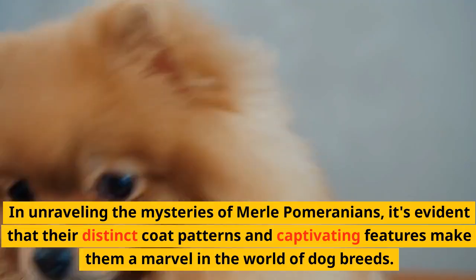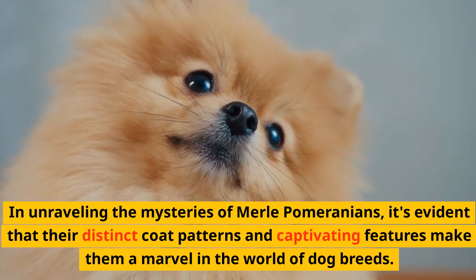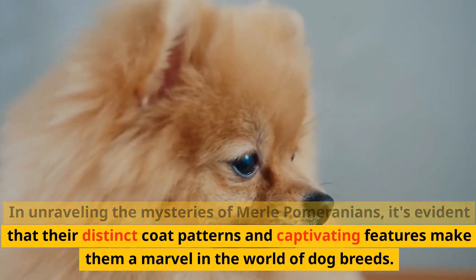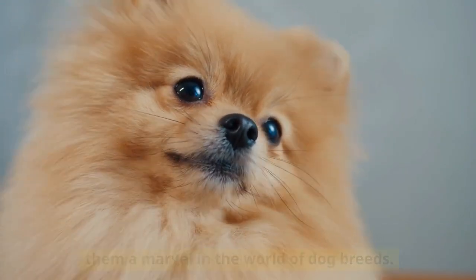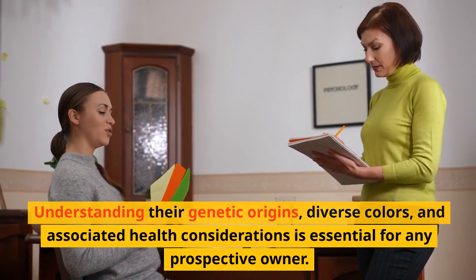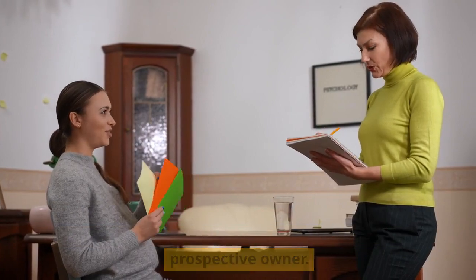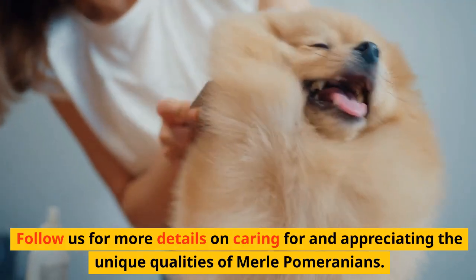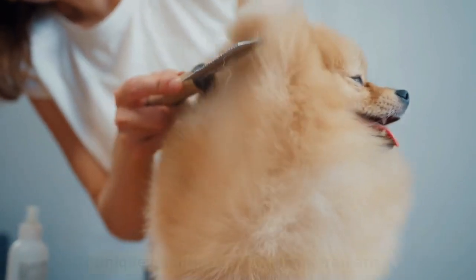Conclusion. In unraveling the mysteries of Merle Pomeranians, it's evident that their distinct coat patterns and captivating features make them a marvel in the world of dog breeds. Understanding their genetic origins, diverse colors, and associated health considerations is essential for any prospective owner. Follow us for more details on caring for and appreciating the unique qualities of Merle Pomeranians.